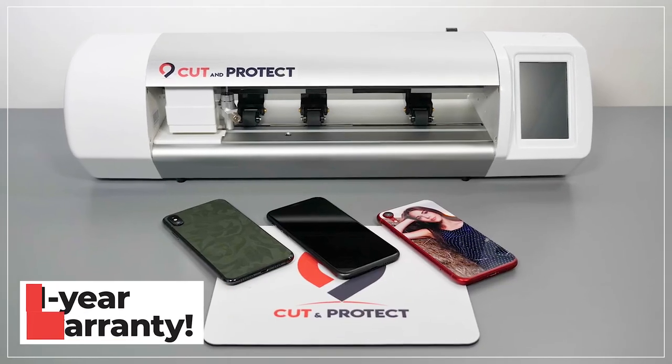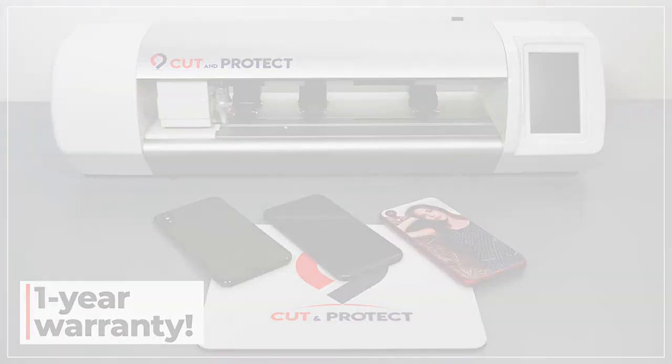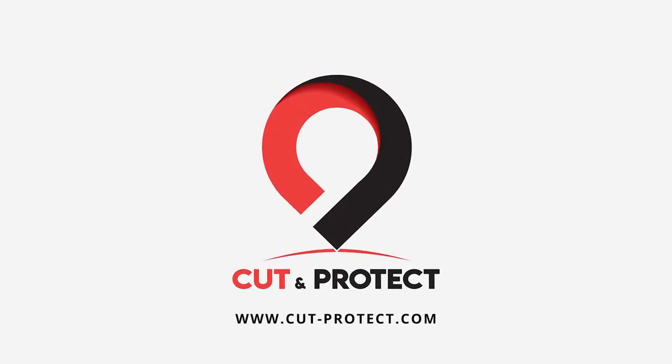The Cut and Protect machine is guaranteed for one year. Find us at www.cut-protect.com.